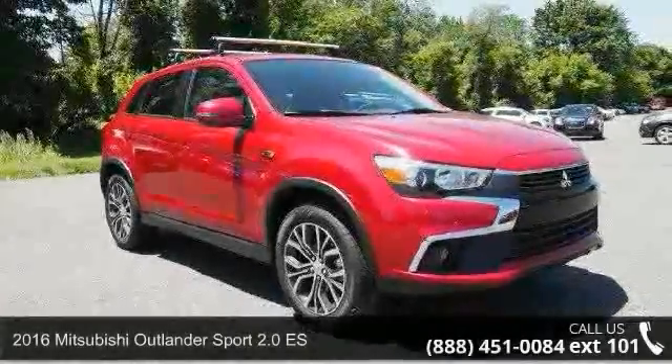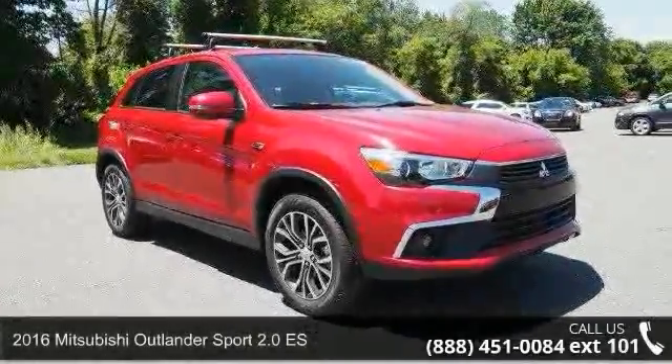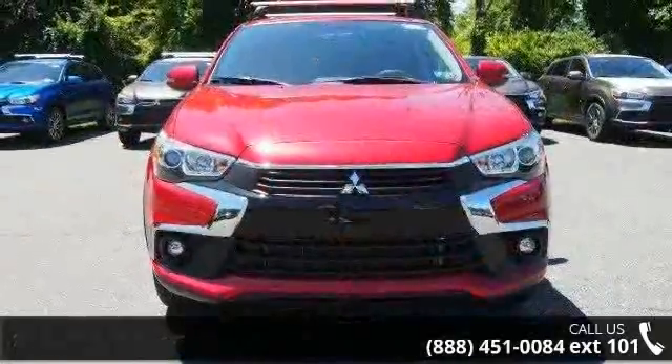Presenting the 2016 Mitsubishi Outlander Sport. If you are looking for a first-rate auto, this one could be yours today.